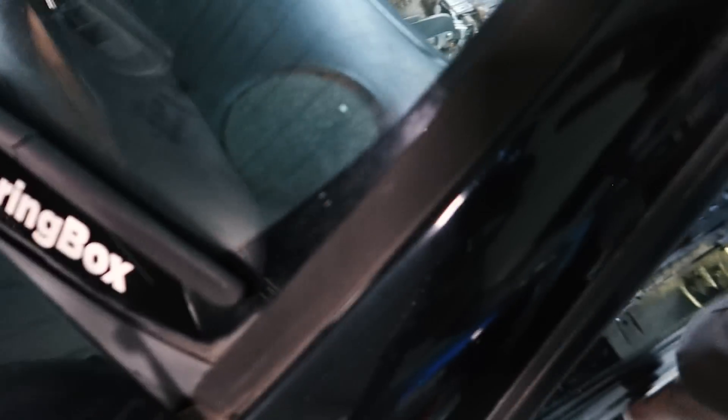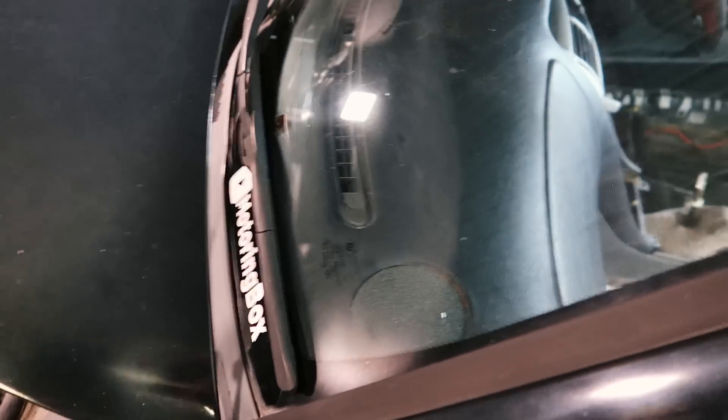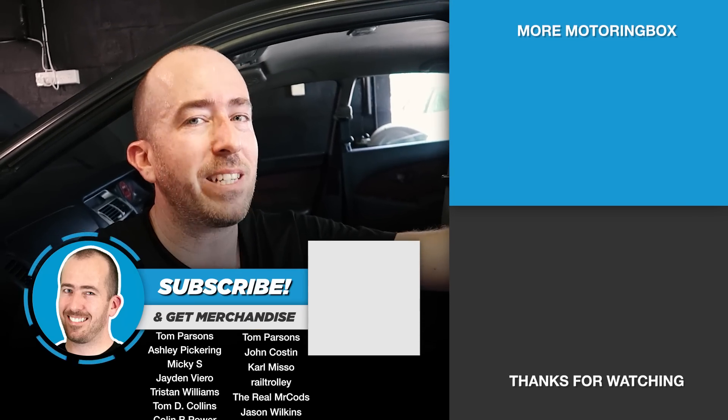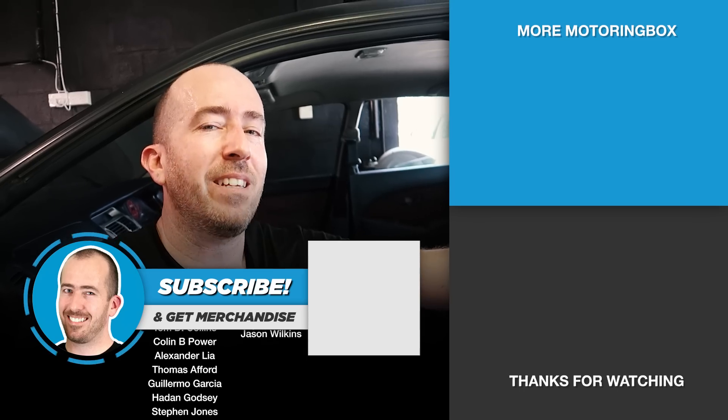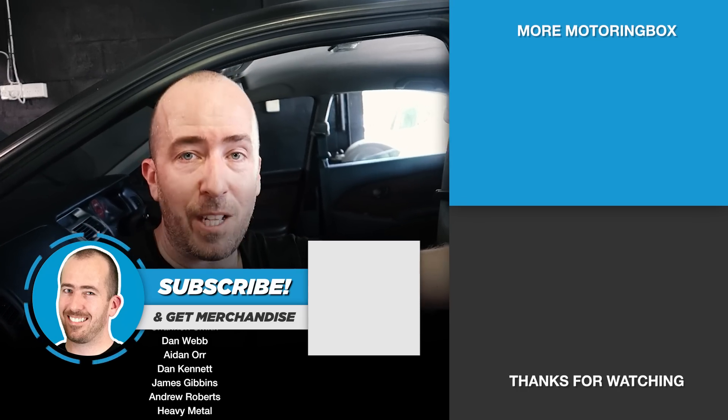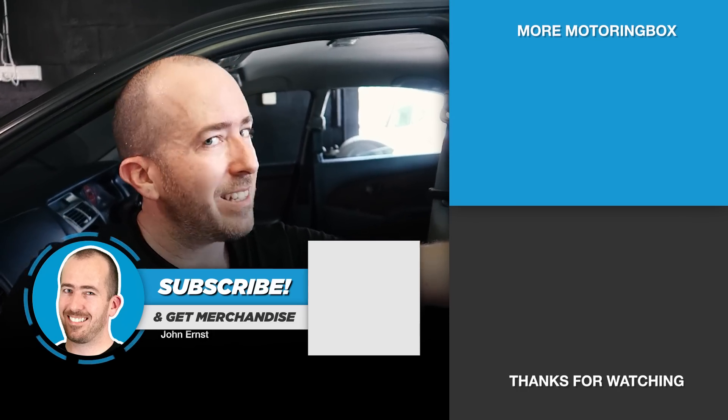Really looking forward to seeing how they look when they dry out and we'll continue the work. If you want to support the channel, please consider going to motoringbox.com and grabbing a Homegrown Heroes t-shirt — I actually want to produce a Magna shirt in the future as well seeing as this is the new car on the channel, but in order for that to happen I need to sell some more of these shirts first. I also have Motoring Box stickers which you can grab at motoringbox.com — a really good way to advertise the channel and show your support. Thanks guys, see you next time.